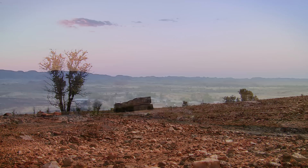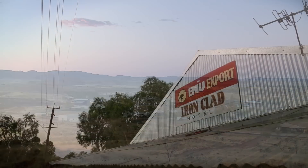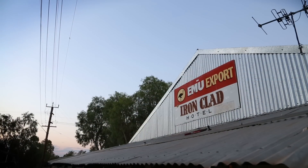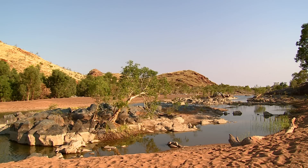Marble Bar's always been a mining town. We're in the north-west of Western Australia, about 200km inland from Port Hedland, which is our nearest major settlement. It really is pretty much out in the middle of nowhere.